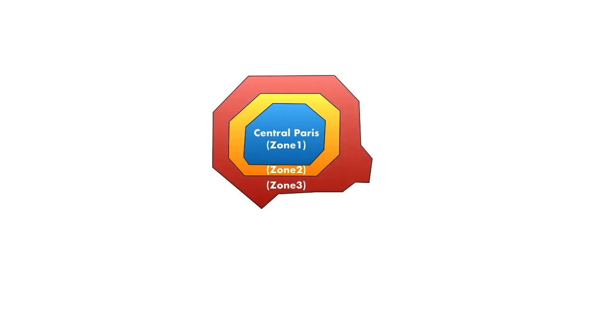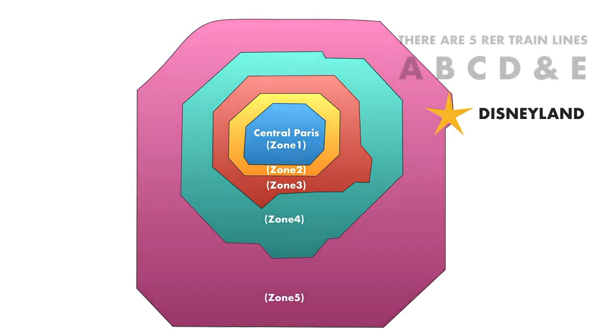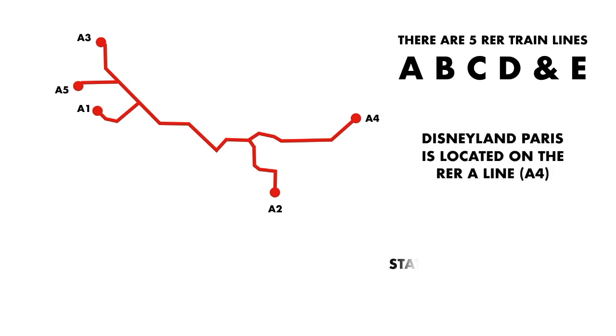The RER runs from zone 1 to the far outskirts — five zones in total. Disneyland Paris is located in zone 5. There are five RER lines: A, B, C, D, and E. To get to Disneyland Paris, you'll want to get on the RER A line and head to Marne-la-Vallée.